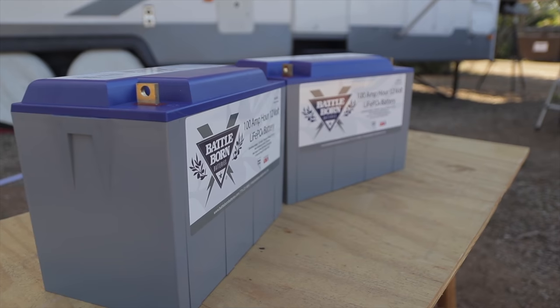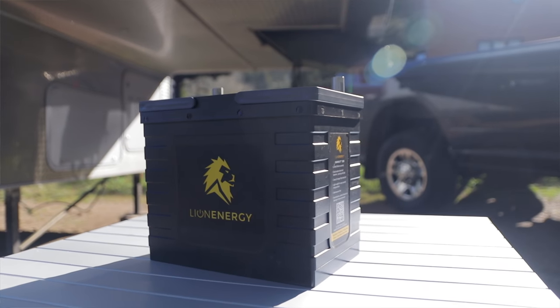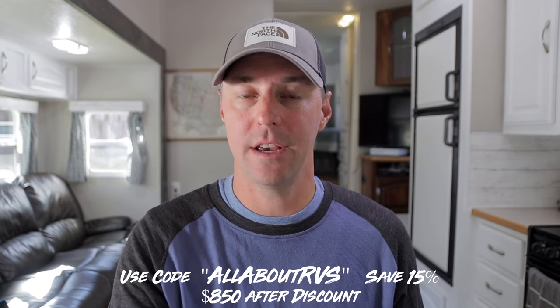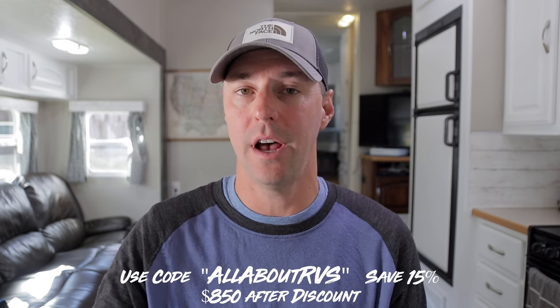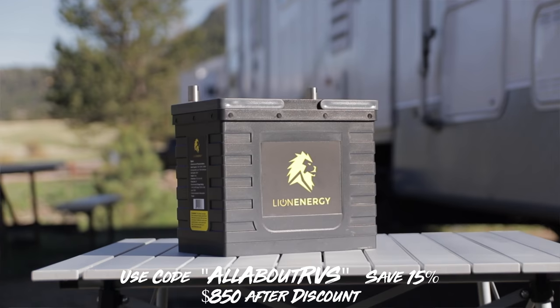With lithium batteries you have a few options. You can build your own batteries, which can get pretty involved. You can buy used ones and hope for a low cycle count, or you can buy a Battle Born, the Lion Energy Safari 1300, or look at LifeBlue. My number one pick right now is the Lion Energy Safari 1300 because it has more features and higher specs at a lower price. They gave me a code to share with you — enter 'All About RVs' to save 15% off each battery, which is $150 off each one, giving it the lowest price point in this category.